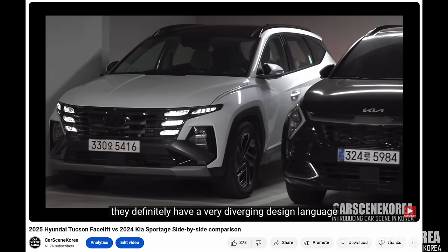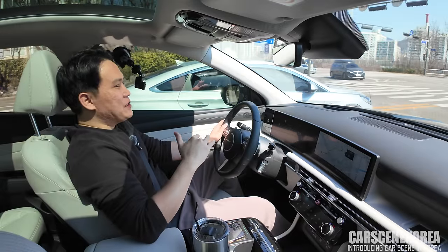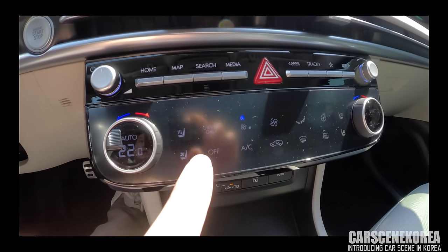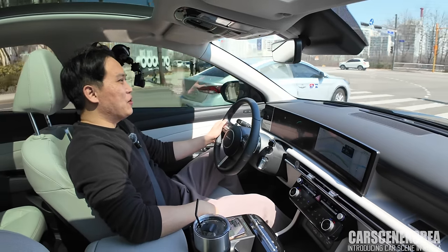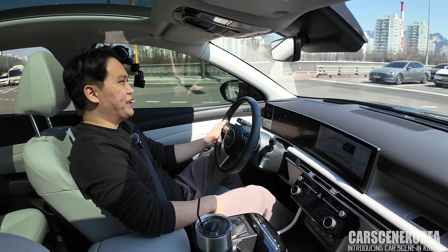The exclusive Tucson Facelift Hybrid button feature is this driver-only button that you can only get on a hybrid model. And yes, that's not just this Tucson facelift, but also all — if not most — of the hybrid models from HMG, Hyundai Motor Group cars.